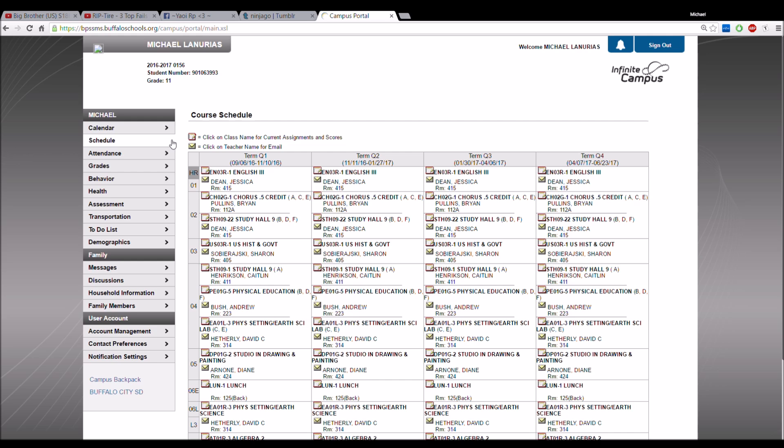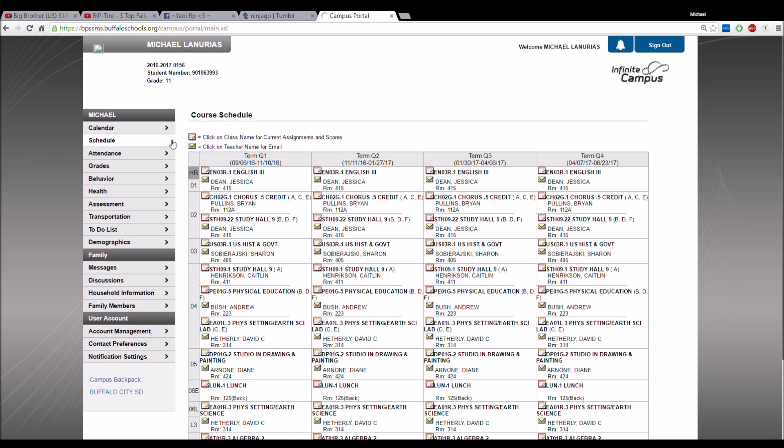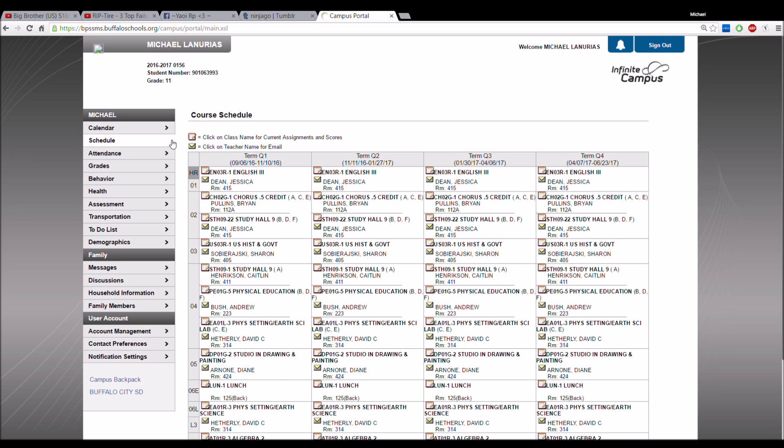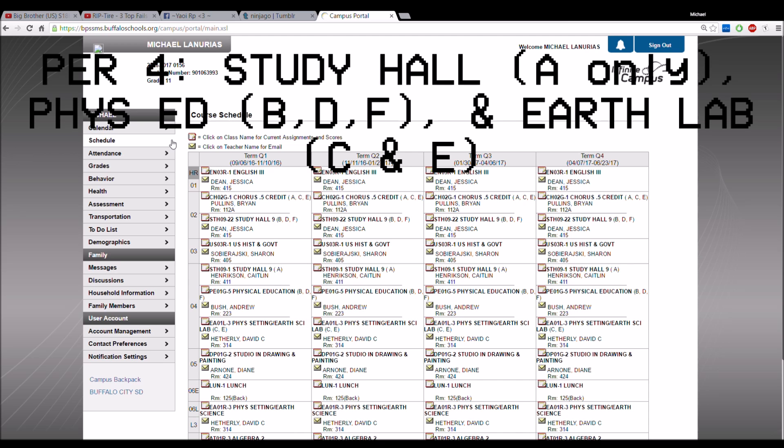Number two — I have a course on ACE days and study hall on BDF days. So I might stay in the same room, go to the first floor, or stay on the second floor. Third period is US History, which makes sense because I passed Global 10, so now I move on to US History.